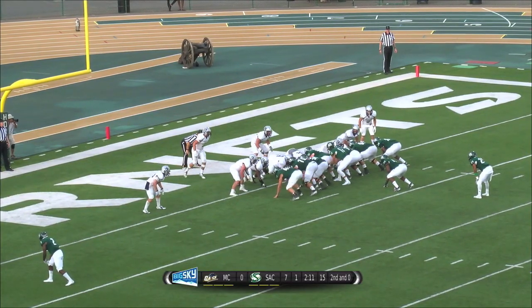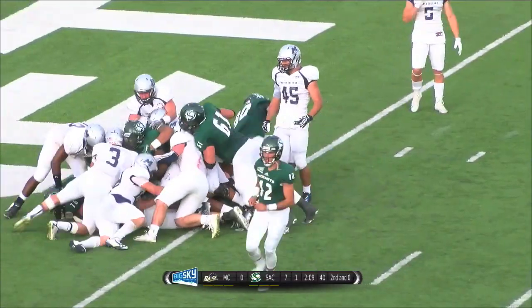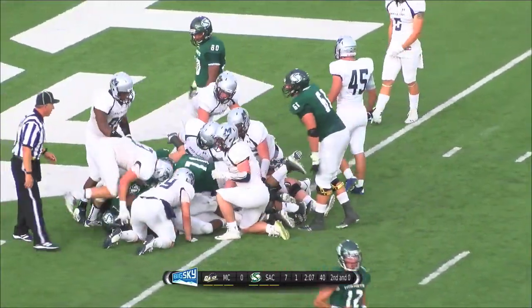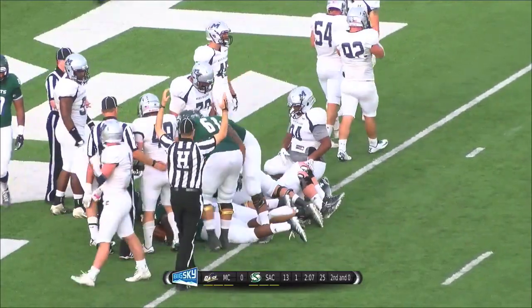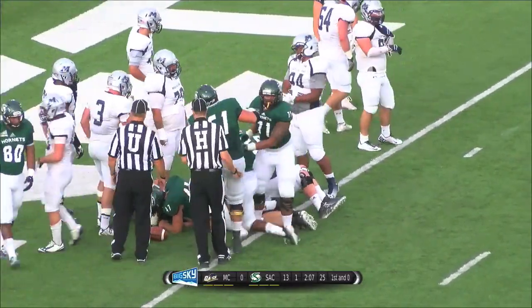Second and goal from the half-yard line. Saffron gives to Sankey. Darnell powers his way in. Touchdown, Hornets! Darnell Sankey gets his second touchdown — one as a defensive player, now one as an offensive player.